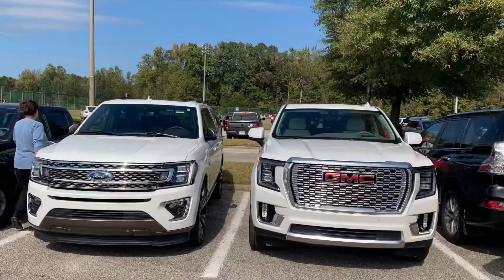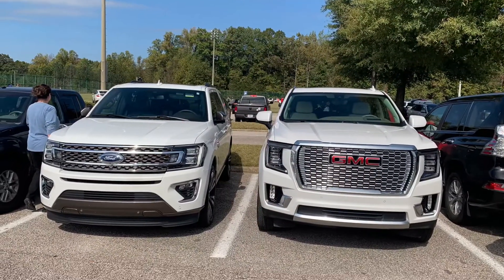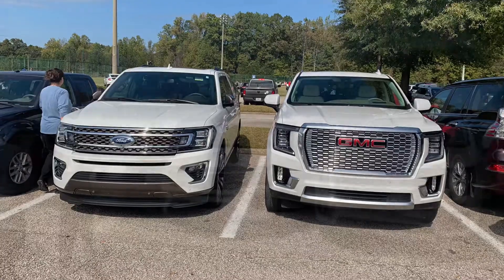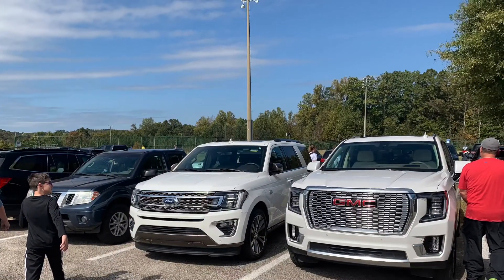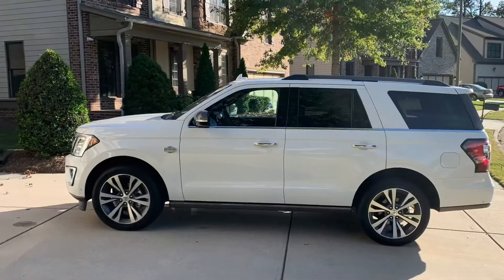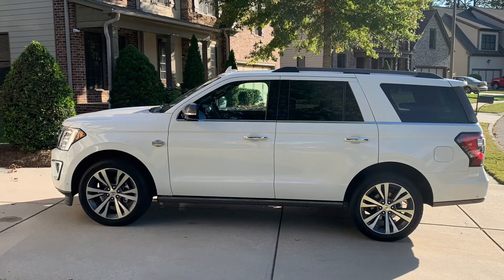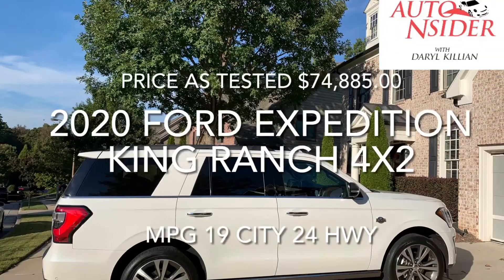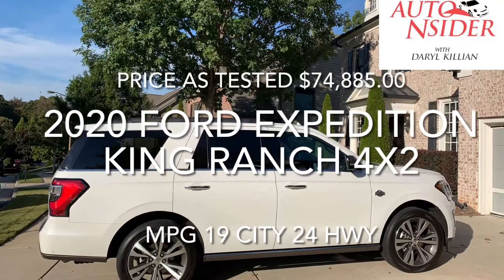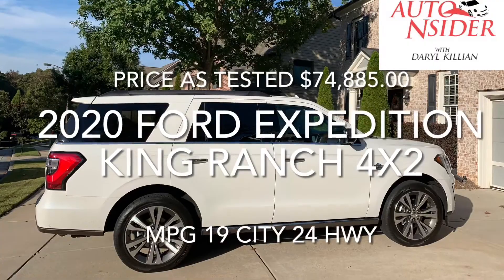The 3.5-liter V6 EcoBoost engine pairs with a 10-speed automatic transmission. In the parking lot, it doesn't look quite as massive as the GMC and Chevy trucks in its class, but it has just as much interior space and towing capacity. The 2020 Expedition King Ranch Edition — I give it two thumbs up.